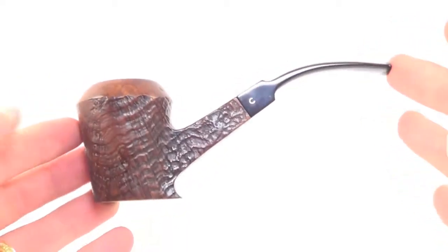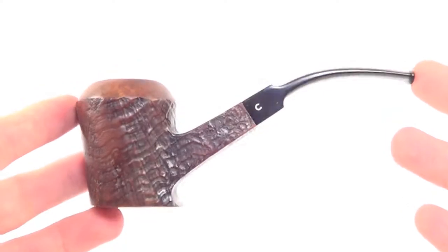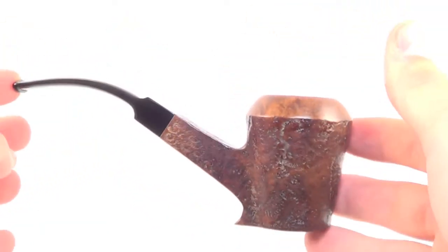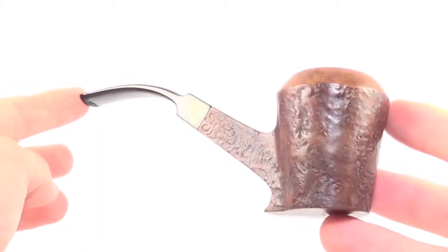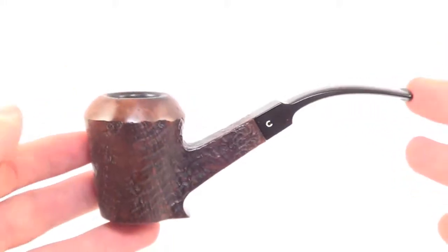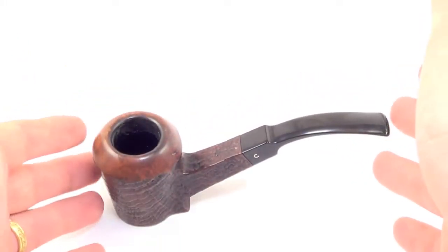Here is a really nice and rare pipe from Kamoi in London. This is a Kamoi designer grade pipe — it's a freehand pipe, which is really rare for Kamoi because they're well known for their classic shapes, not their freehands. So it's rare to find a piece like this from them.